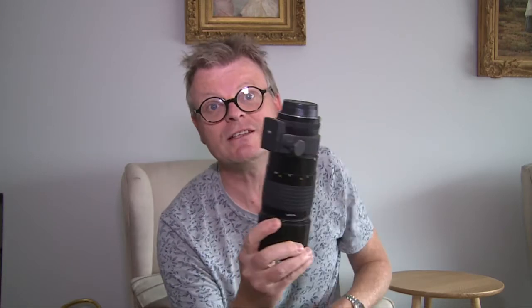When I was tidying my office last week I moved a box and found this. It's a Nikon lens — a prime lens, 300mm f4.5.